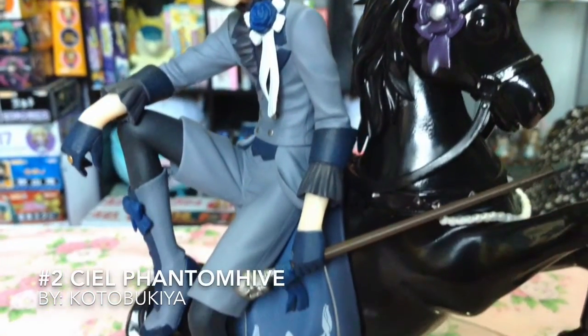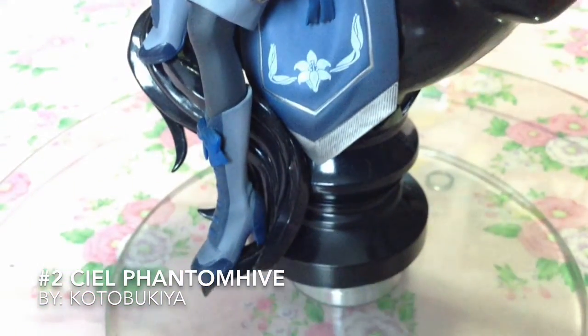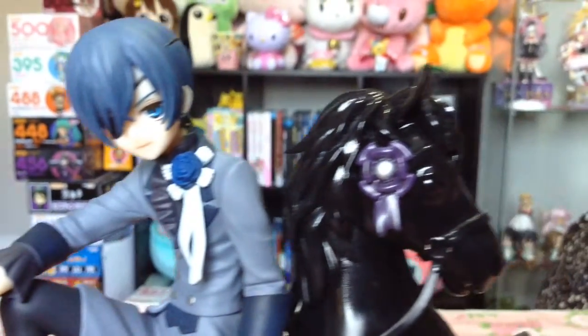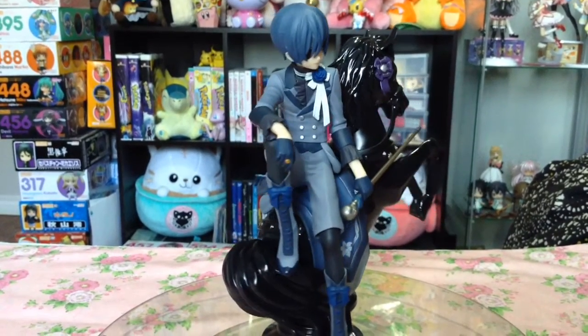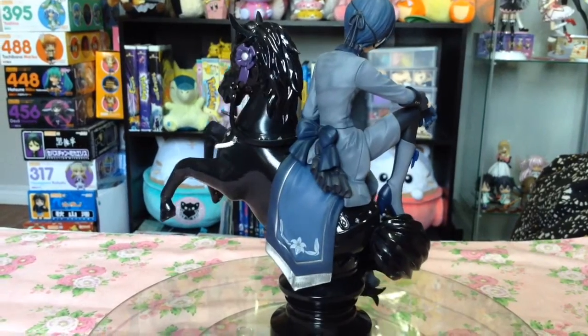Coming in at number 2, we have the 1/8th scale Ciel Phantomhive by Kotobukiya. This figure was an insta-buy from the time I saw it, and if you're a Black Butler fan and either the old figures aren't enough for you, or the new ones are too pricey, then this is the perfect figure for you.